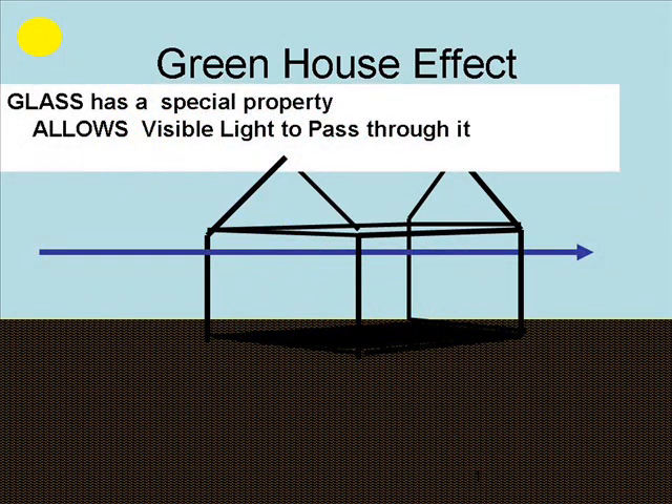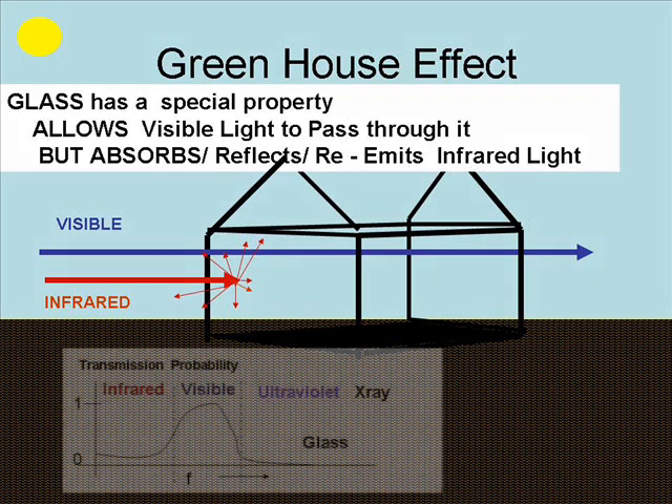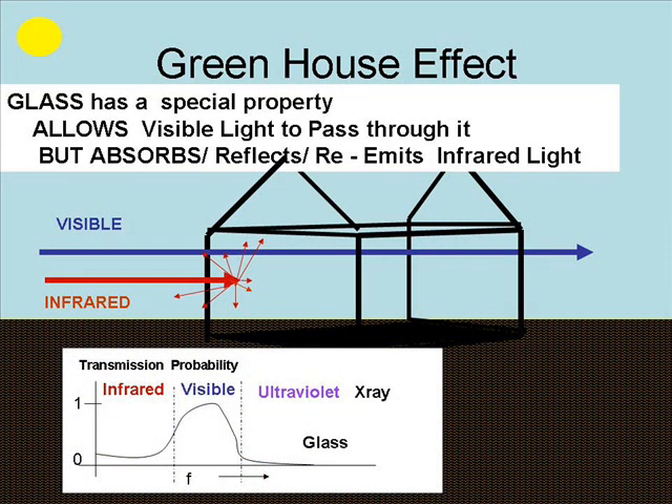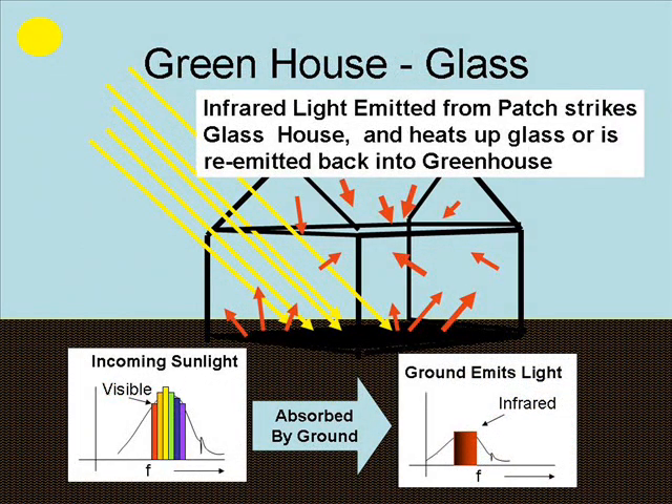We have to discuss how glass behaves with respect to how it lets light pass through or absorbs it. Visible light clearly passes through glass — that's why you can see through it. Yet infrared light does not, as shown by that red arrow. There's an approximate plot of transmission probability versus frequency: light in the visible frequency range is transmitted with a very high probability, almost one, whereas infrared is almost zero. So effectively a greenhouse acts like a diode — it lets visible light in, but light that's absorbed and re-emitted can't get out because it's at too low a frequency to escape.